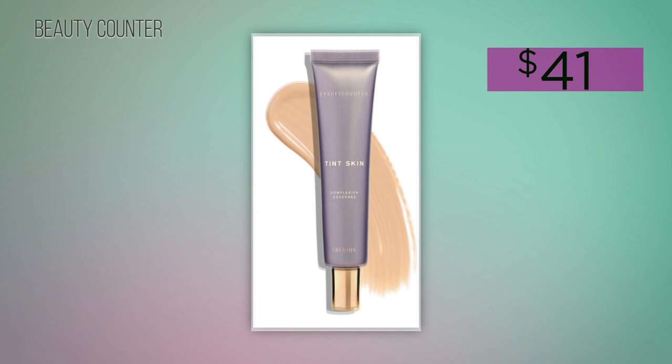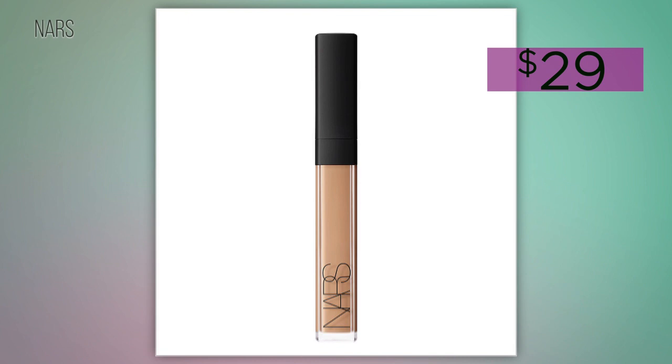First, Lauren starts with foundation. She goes for a lighter but even-looking foundation that's quick to apply and feels weightless. Then she reaches for a creamy concealer to cover up any redness or dark circles, but she warns: make sure to do the bare minimum. Remember, we're trying to save as much time as possible.